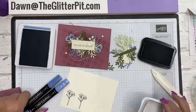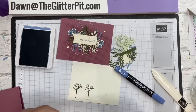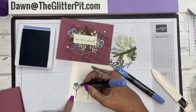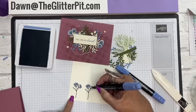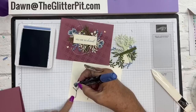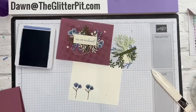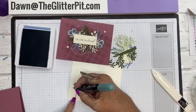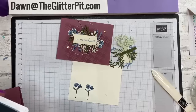We're going to use the Boho Blue blends again to color our flowers - exactly the same way as the others. Color the top with the light Boho Blue blend, and the dark Boho Blue on the bottom - it's a brand new in-color. Then again with Lost Lagoon Light for the leaves.